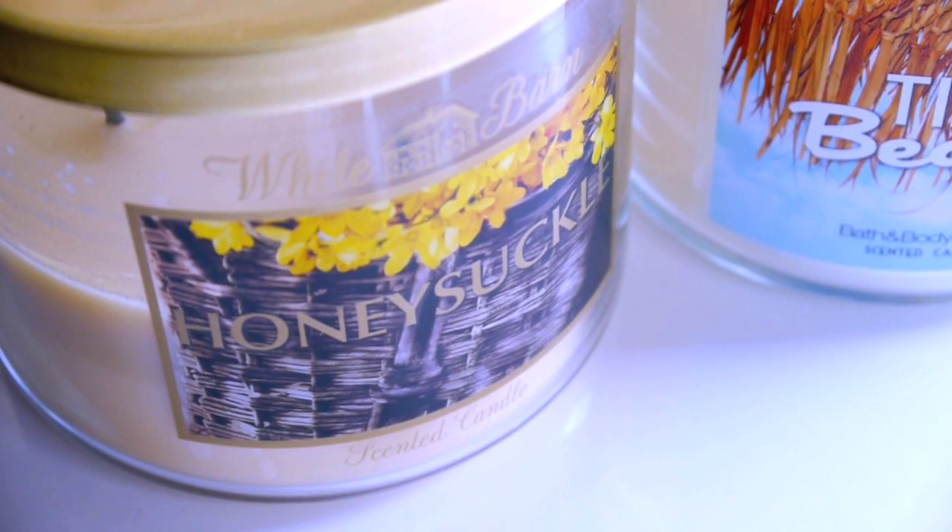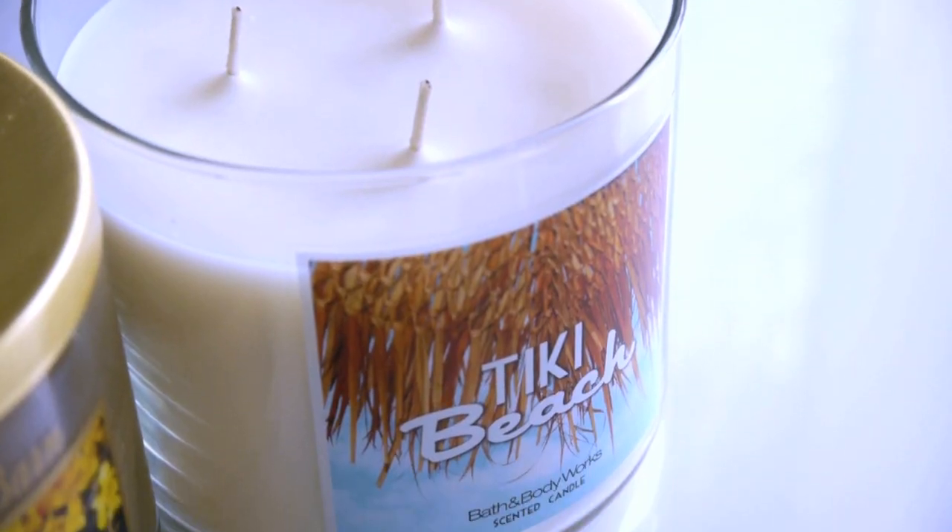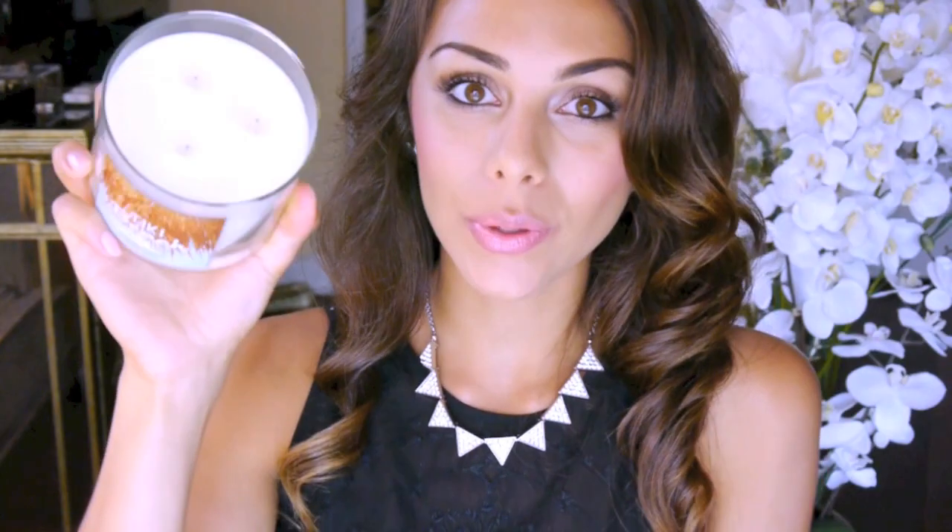Moving on to two candles from one of my favorite places — Bath and Body Works. The first one is the Honeysuckle candle. I've had it for a few weeks, been burning it every single day, and it's still halfway full, so it lasts a very long time and makes my whole room smell amazing. The scent is very soft — almost like you just got out of a fresh bubble bath, with a bit of vanilla and honey. The next one is called Tiki Beach. If you know my channel, you know I'm obsessed with anything that smells beachy. This one smells really good — like a fresh floral twist on a beachy smell.